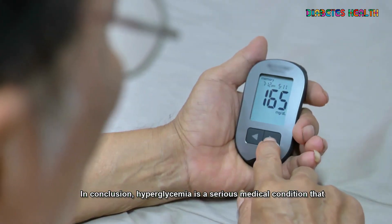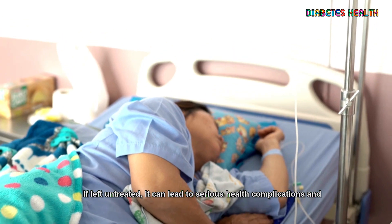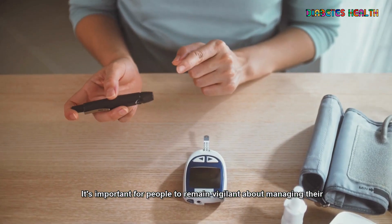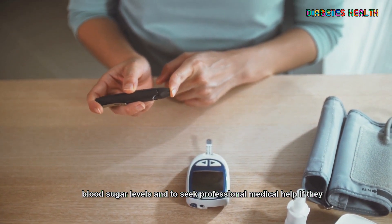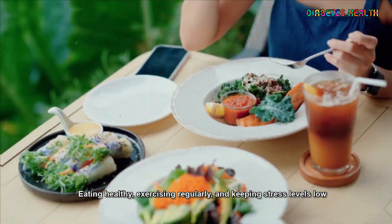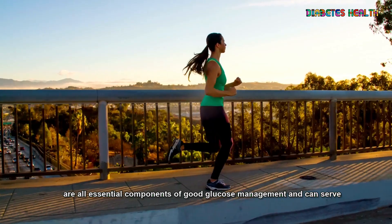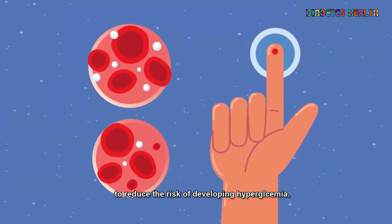In conclusion, hyperglycemia is a serious medical condition that should not be taken lightly. If left untreated, it can lead to serious health complications and even death. It's important for people to remain vigilant about managing their blood sugar levels and to seek professional medical help if they suspect they may be affected by this condition. Eating healthy, exercising regularly, and keeping stress levels low are all essential components of good glucose management and can serve to reduce the risk of developing hyperglycemia.